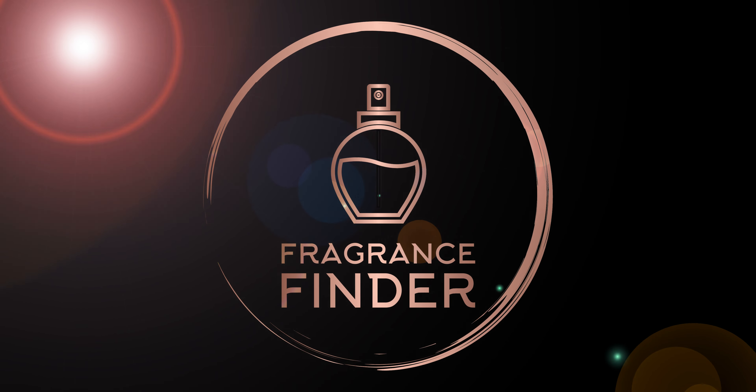As for the bottle, this is the 50ml. It's a pretty iconic bow tie design. Always love the Viktor & Rolf bottle designs. It's got a beefy atomizer up top, integrated, and it's got a pretty satisfying click.